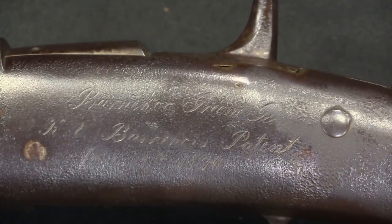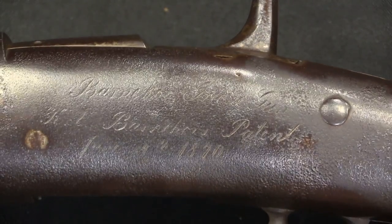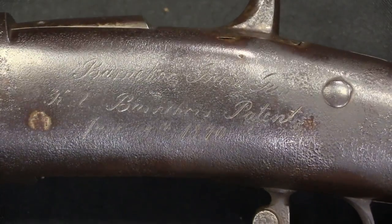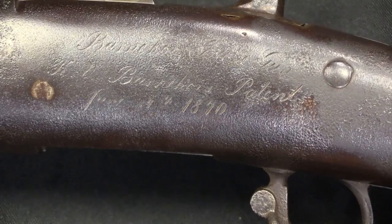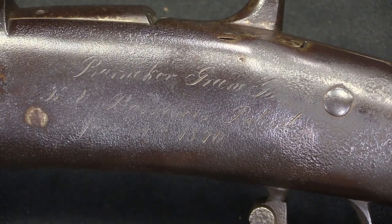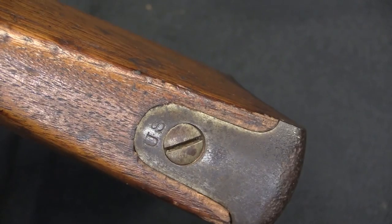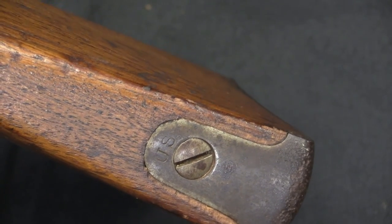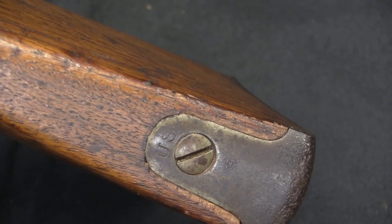This is a little difficult to read — it's pretty heavily worn — but that top line says Barnikov Green Gun. The second line is K.L. Barnikov, patent 1870. There's a date in there, February or June — I would have to look up the patent. The patent number is 104100. This has a US-marked butt plate on it; don't take that to mean it was actually a US-issued rifle. It was presumably built using the stock off of a surplus US-issued rifle, and that's where that marking came from.